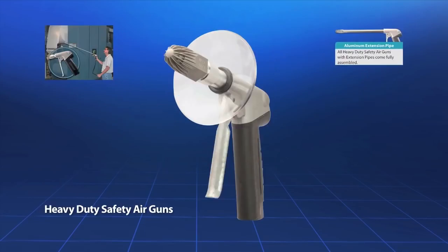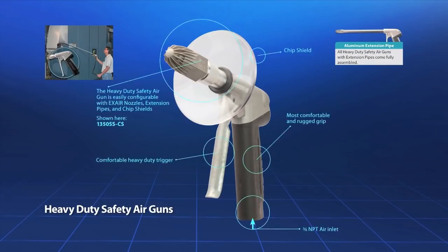X-air's heavy duty safety air gun is powerful and rugged with a 3/8 NPT inlet. This gun has a comfortable rubber grip and full grip trigger which makes it easy to use for long periods of time without fatigue. It can provide up to 3.3 pounds of force, and extensions are also available in a variety of lengths up to 6 feet.